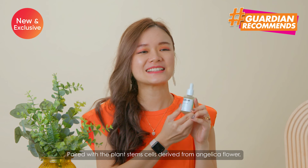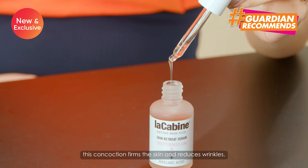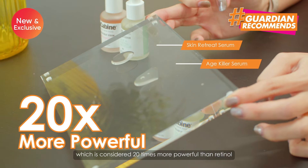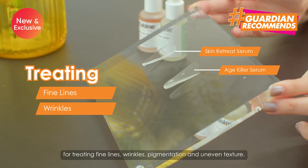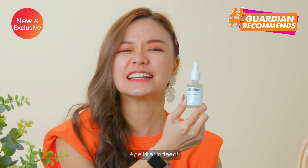Paired with plant stem cells derived from angelic flower, the concoction firms the skin and reduces wrinkles. It is also a retinol serum which is considered 20 times more powerful than retinol for treating fine lines, wrinkles, pigmentation and uneven texture. Age killer indeed.